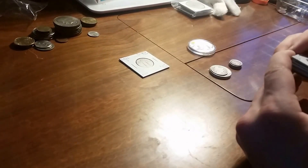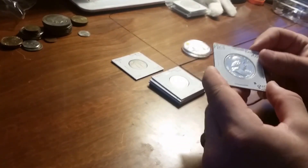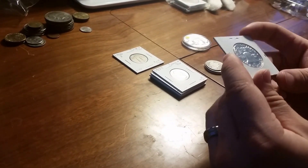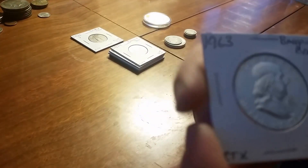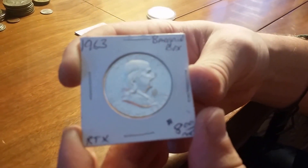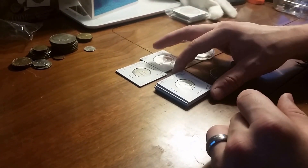This is actually the jewel of what I picked up today. It is a 1963 Franklin half, and it is pretty much a proof-looking coin except for two blemishes on the coin — you can see them there. But other than that, this coin is a fantastic coin and I just had to get it for the price they were selling it at.